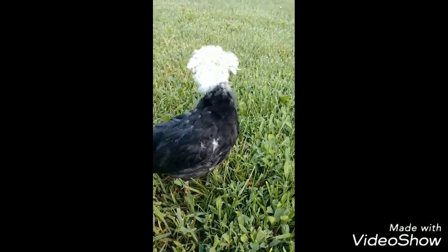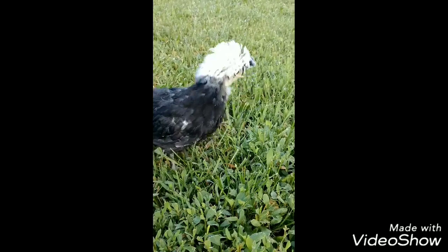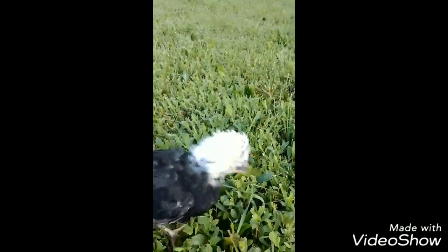They were originated in Holland, originally developed as a layer breed, but now considered more of an ornamental breed of chicken. Hens usually do not go broody.